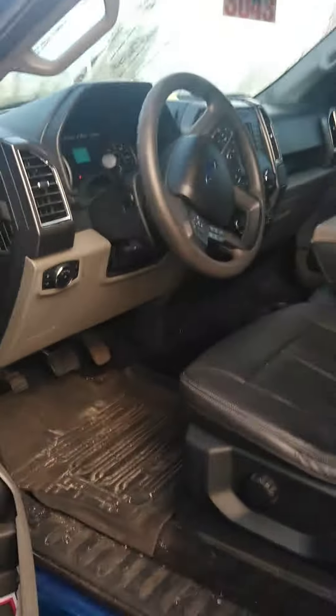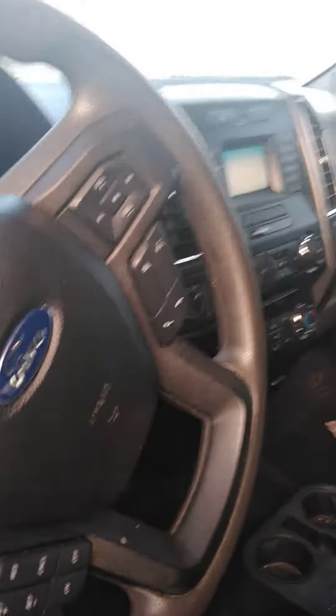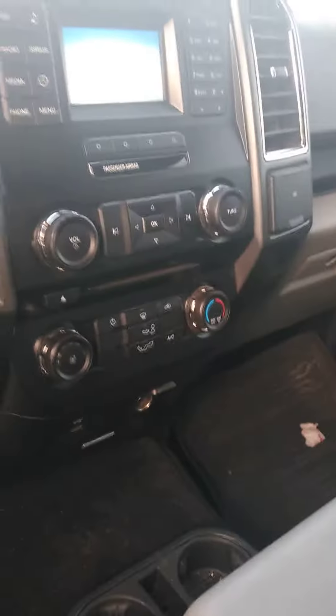The interior is black leather. It doesn't have a backup camera, but that can be installed pretty easily. Seems to be in good shape.